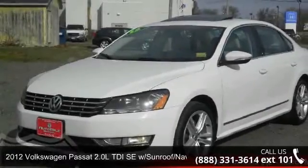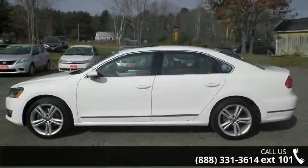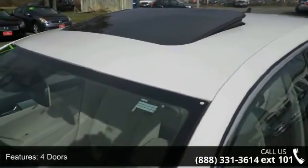Arrive in style with this 2012 Volkswagen Passat. If you are looking for a first-rate auto, this one could be yours today. This vehicle comes with a reliable four-cylinder engine, connected to a smooth-shifting automatic transmission.